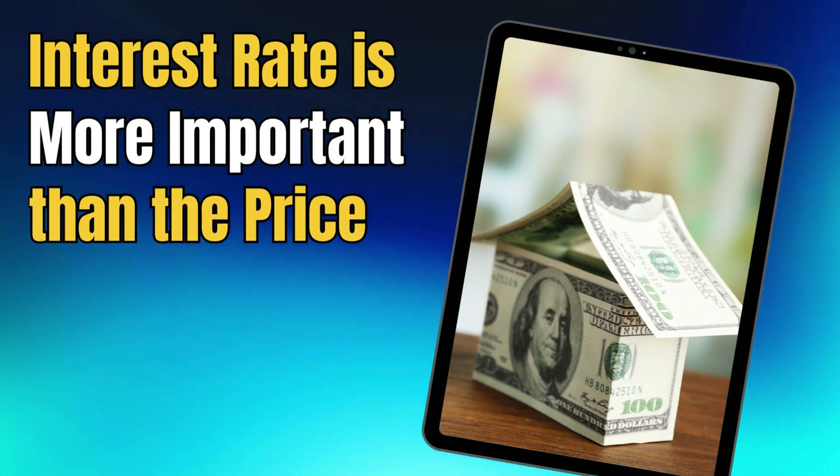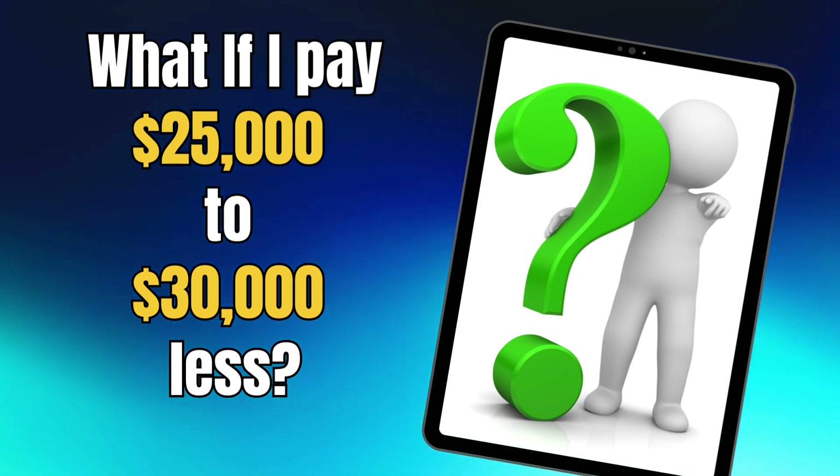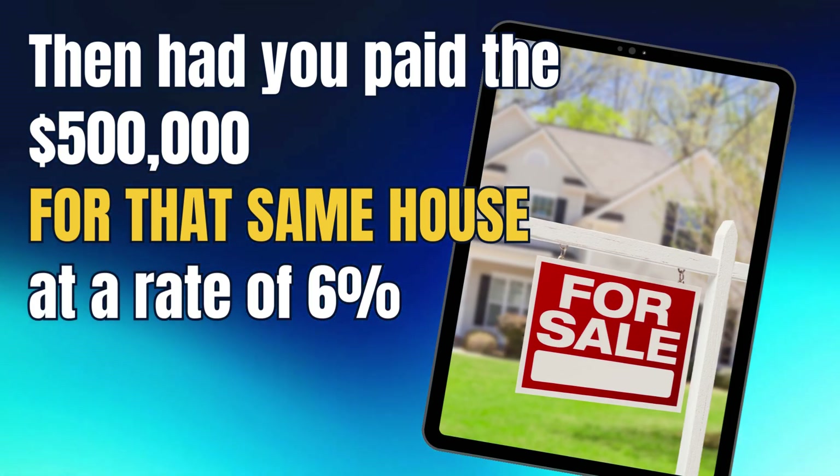Let's get back to our question. People were asking: even though I'm paying a higher interest rate, what if I pay $25,000 or $30,000 less? Then it'll be a wash, right? Well, let's see. Say prices drop by $25,000 — that's 5% — and the interest rate at that time is 7%. With a 30-year mortgage, your monthly payment went up by $162, and you'll pay $83,000 more overall. So even though you saved $25,000 off the sales price, you're actually paying $162 more every month and $83,000 more overall than had you paid $500,000 at the 6% rate.